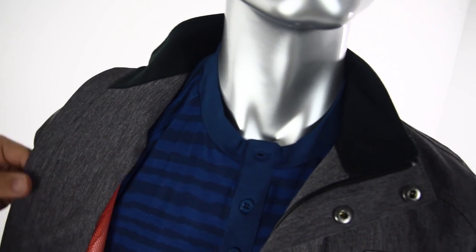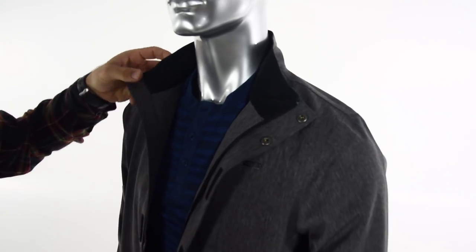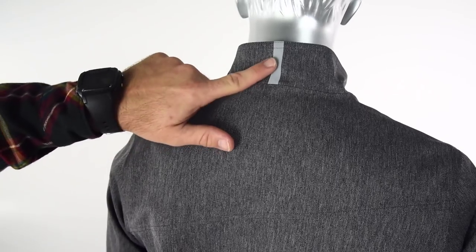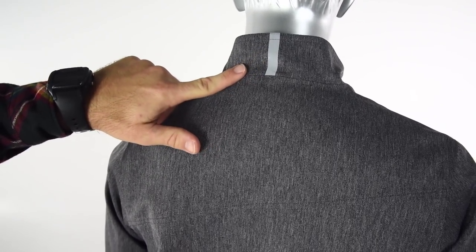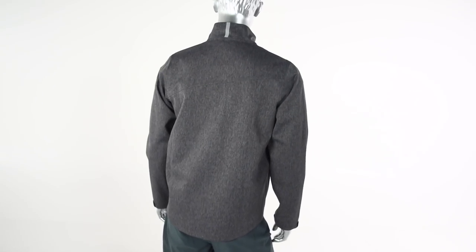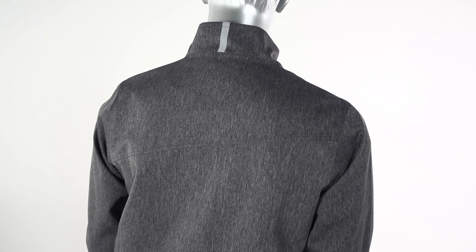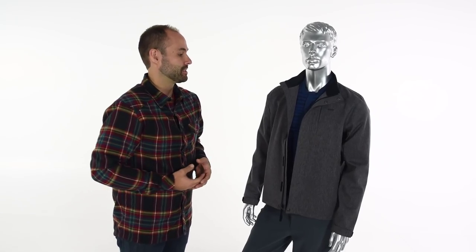Moving up to the top, you'll notice it has a brushed backing to the collar so it's going to be nice and comfortable on your neck and not very irritating. Moving around to the back, it also has a reflective strip across the back of the collar that gives you extra visibility at night, but it's not too bright and flashy in daylight — a piece that's not overly cycling-specific but still helps you out when you're on your bicycle.